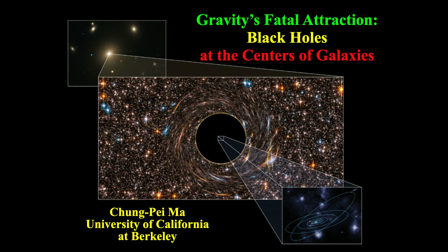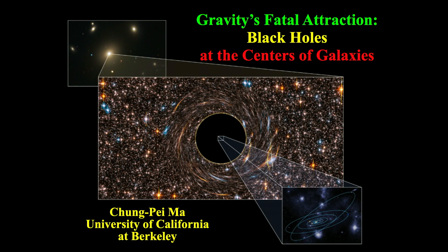I would like to take you one step further from the solar system towards the centers of galaxies. Black holes are actually simple. They're predicted to exist by Einstein's general relativity — a mathematical solution to his field equation. Theoretically, they should exist. A black hole of zero net charge is completely specified by two numbers: its mass and its spin.